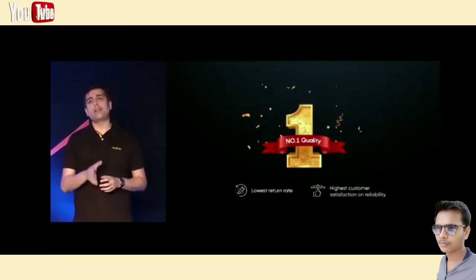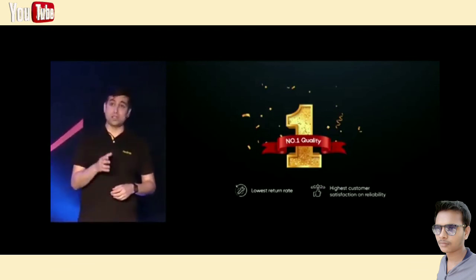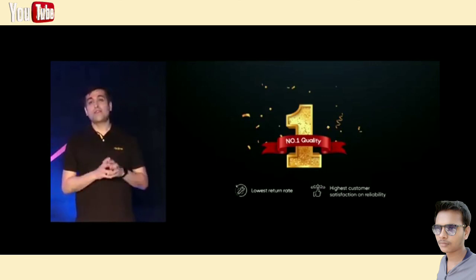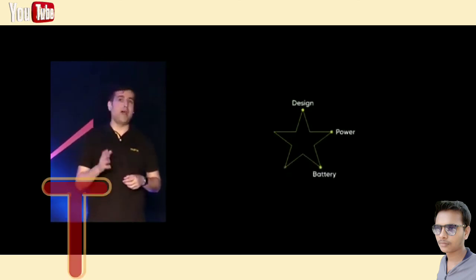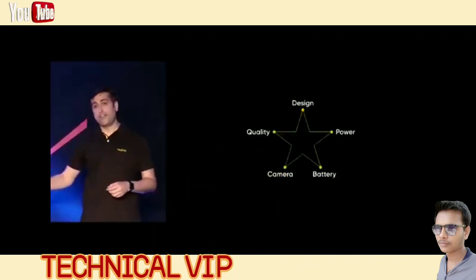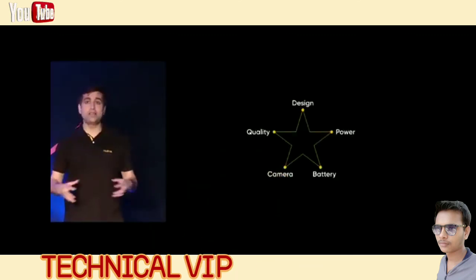Now in terms of quality, we are ranked number one in CMR research with the lowest return rate in the industry. You don't need to worry about buying Realme phones because they are simply the most durable and you don't need to go to service centers for quite some time. From design to power to battery, camera, and quality, Realme has ticked all the boxes and offered tech trendsetting experiences from entry-level phones to 5G flagships. Yes, Realme is a complete, huge series.